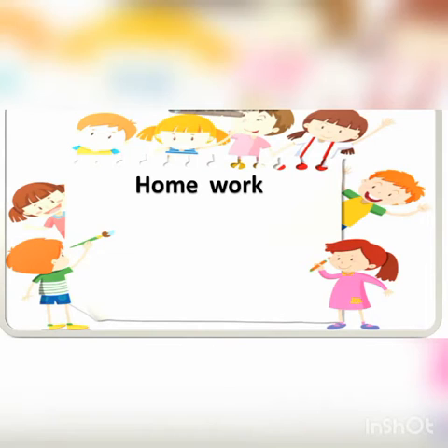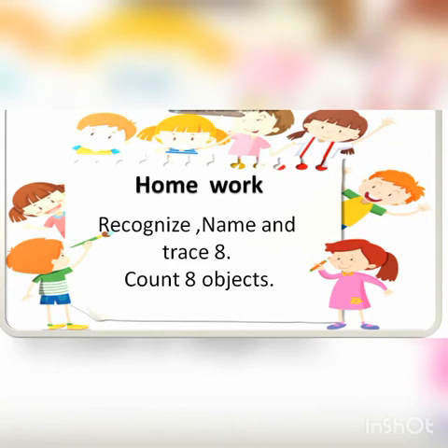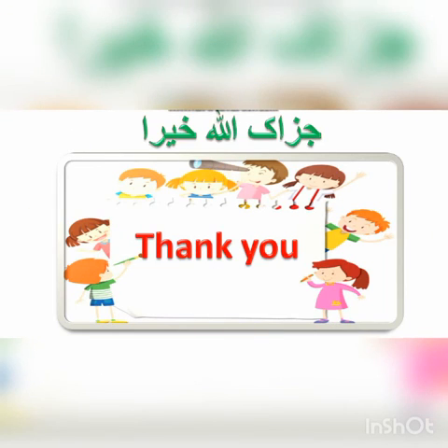So students, your homework is to recognize, name, and trace number eight, and count eight objects in your book on page number 59. Thank you. Jazakallahu khayran.